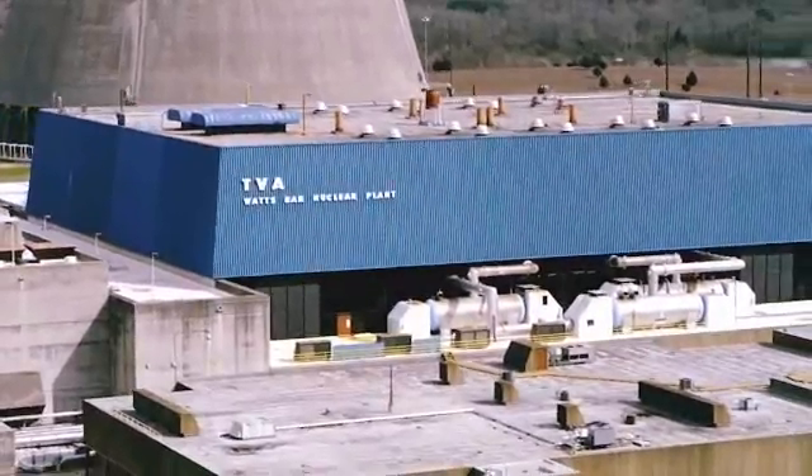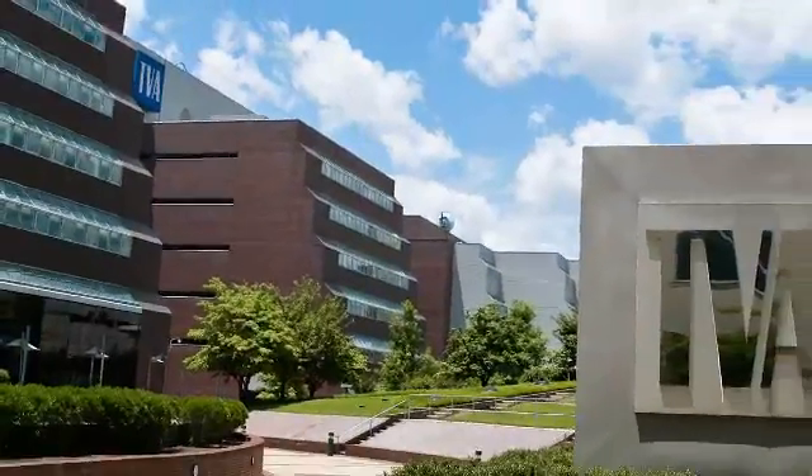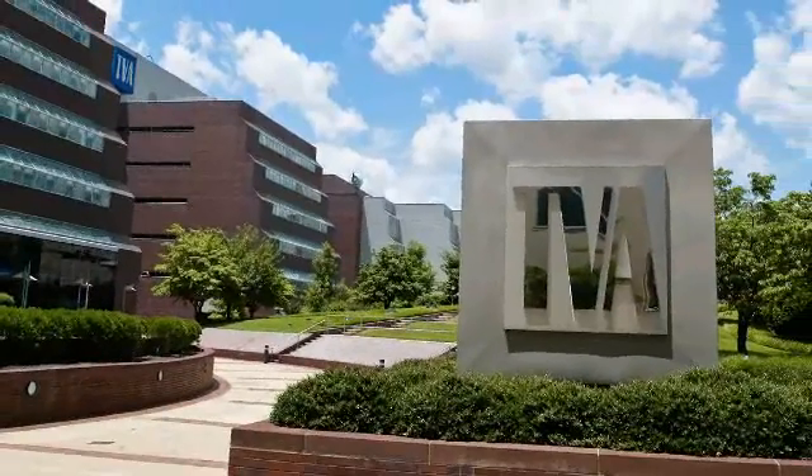Watts Bar Unit 2 is on track to be the first new nuclear plant of the 21st century. The decision to build it had a lot to do with looking for additional baseload generation — clean, reliable, and affordable — and also to diversify our overall generation portfolio. Being able to do this with Watts Bar 2 gives us a cleaner fleet that'll be more reliable and quite frankly more cost effective.